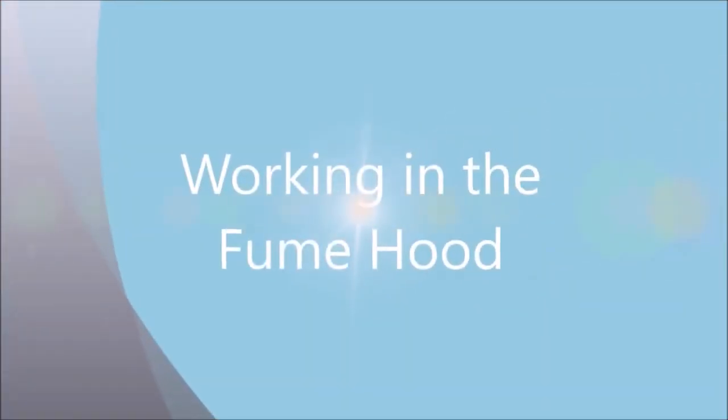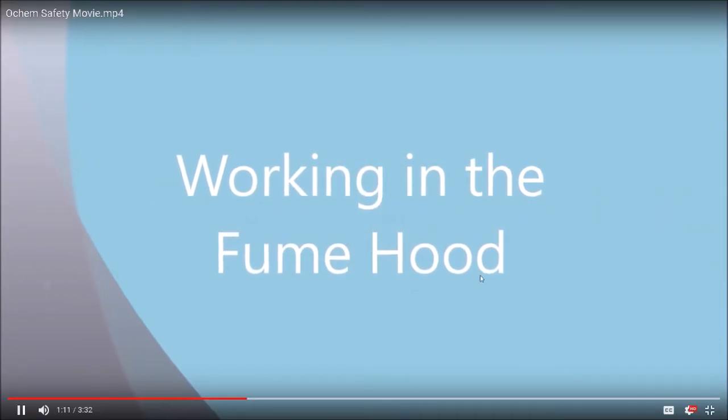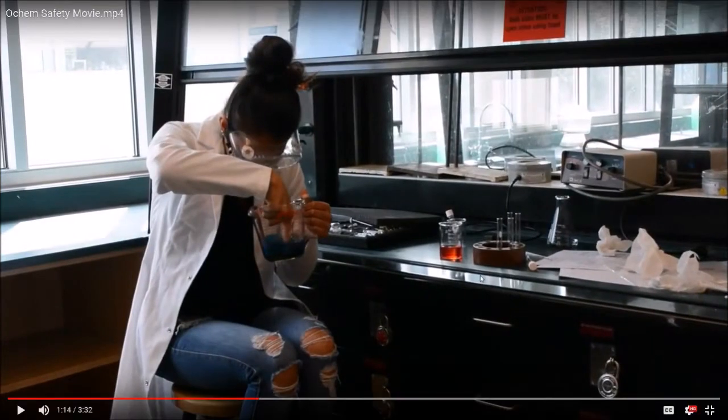Working in the fume hood is extremely important — inside the fume hood, not outside. This is Caitlyn, and she's not wearing her gloves. She's clearly mixing her chemicals with her bare hand — you can't be doing that, it's very dangerous. And she's not working inside the fume hood. The fume hood is very, very important.